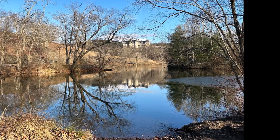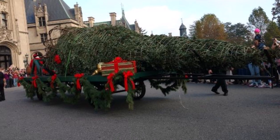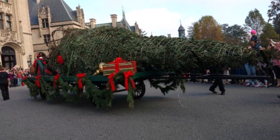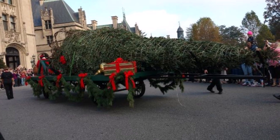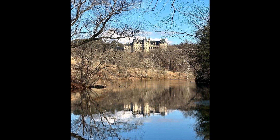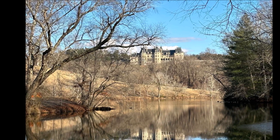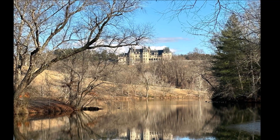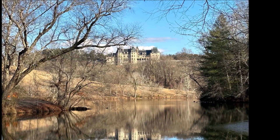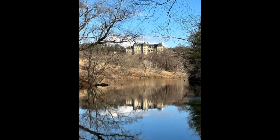See that huge Christmas tree over there? There's so much more scenery all around you. And as you can see, it's in Western North Carolina, in Asheville.